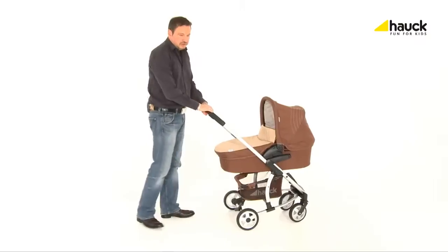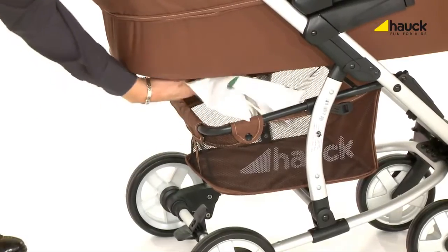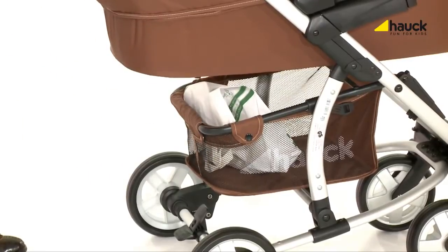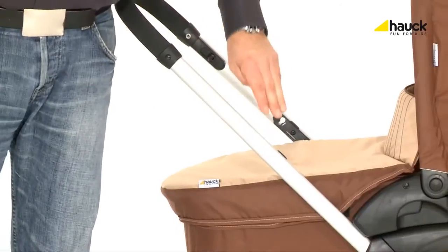To provide a safe stand, the Malibu can be secured with a fixing brake which acts on both sides of the back wheels. And in order to give you enough space for storage, the Malibu has a large basket for all your shopping.